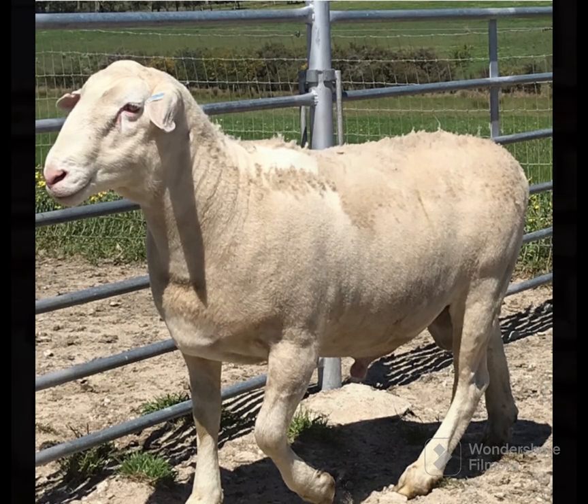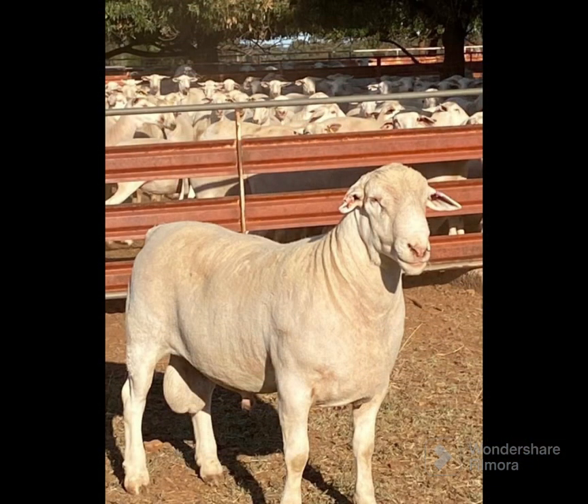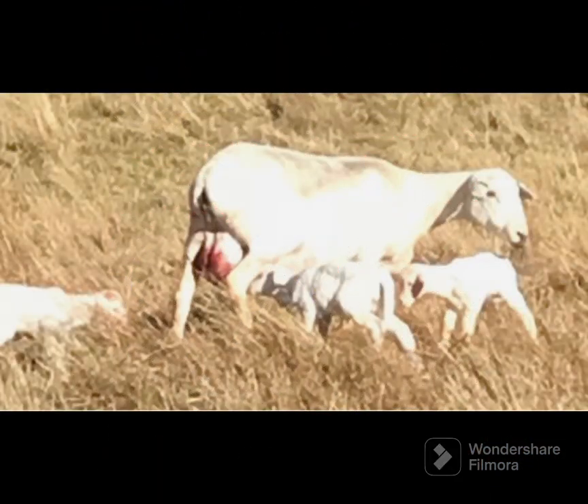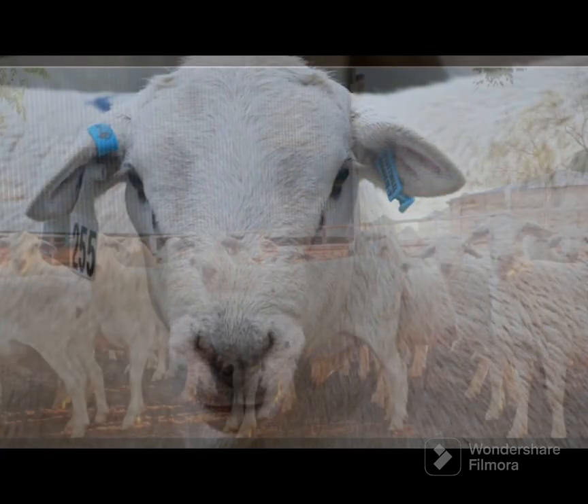They require no external parasite control because they are lice-resistant. The hybrid vigor of this breed is perfect as a flock enhancer for large commercial farmers, while the low-maintenance traits would also be ideal for small hobby farmers. If you like the video, please subscribe, like, comment and share.